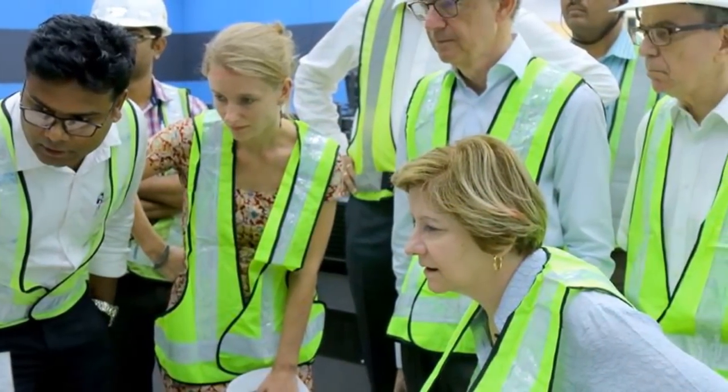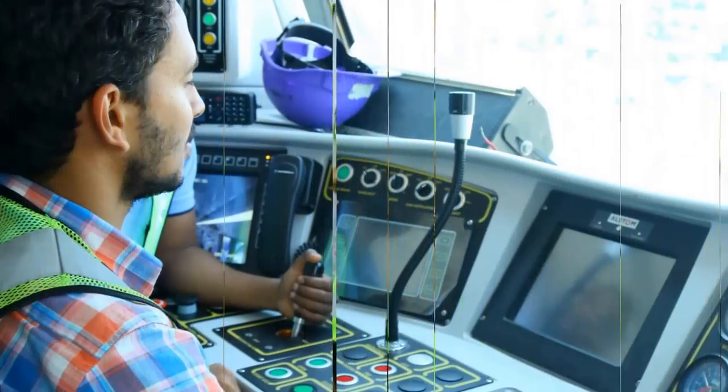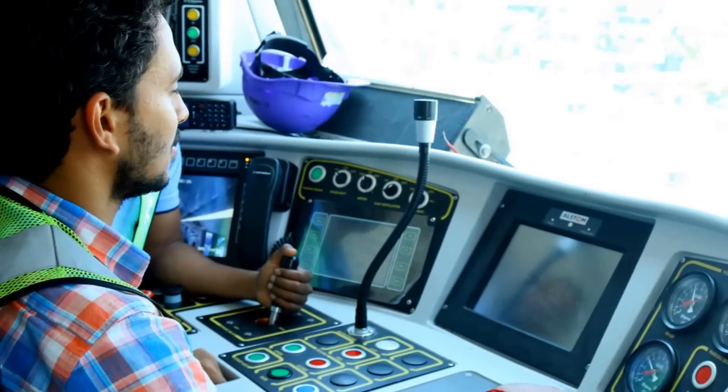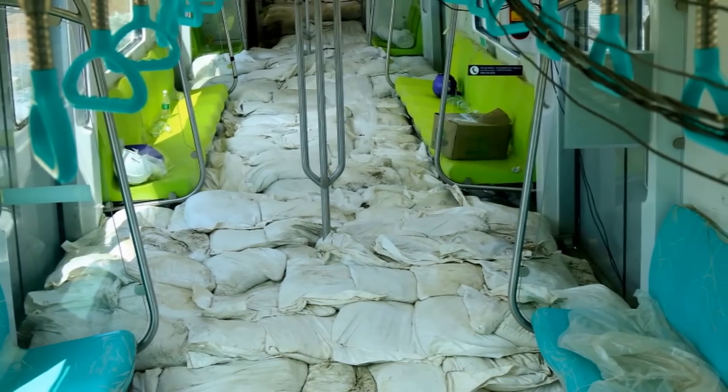CBTC is a moving block train control system that continuously monitors the position of each train and trackside elements like points, emergency stop lunges, and switches. It ensures that trains adhere to speed restrictions and come to a halt at designated stops.